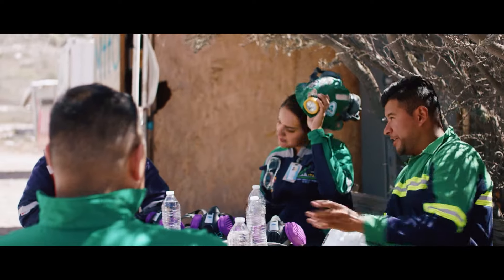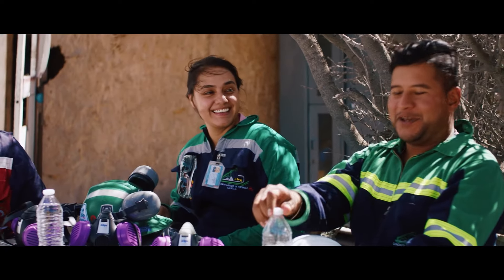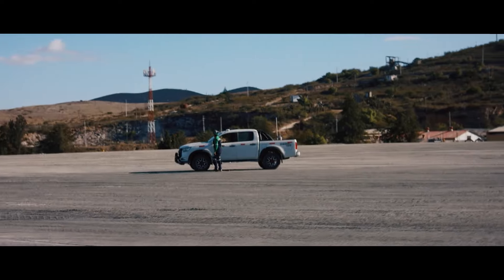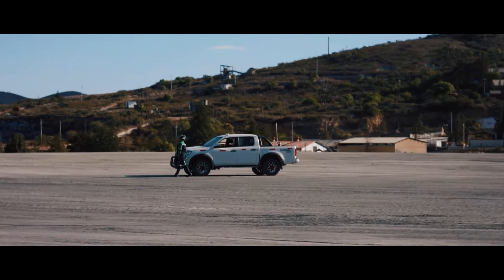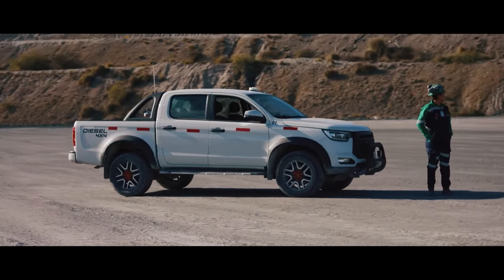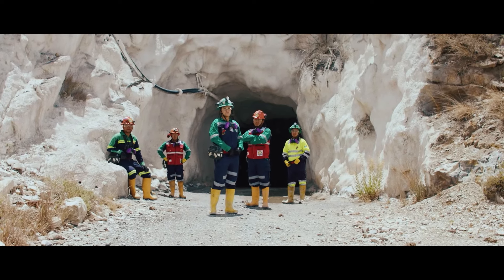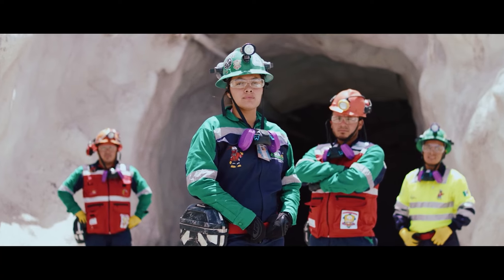To do the work that I do, first of all, a person should be brave and determined because some people say that mining is not for everyone. It requires a person who really likes the mining environment because it's a very demanding environment, but it's also a very enjoyable one.